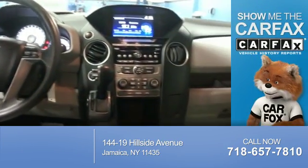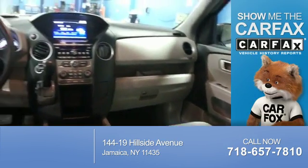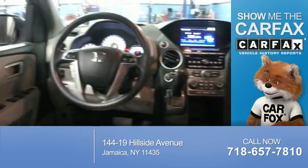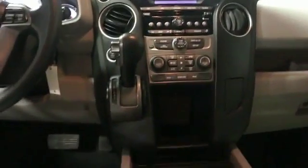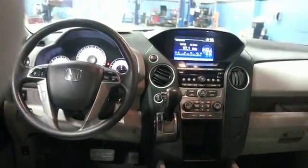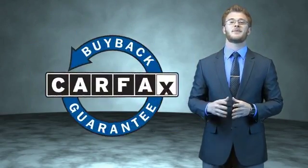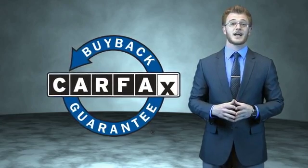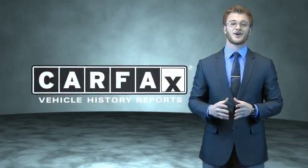Rest easy knowing this vehicle comes with a Carfax vehicle history report from Carfax, the most trusted provider of vehicle history information. Great quality at a great price. Call or click to contact us today. This is a Carfax 100 vehicle which qualifies for the Carfax buyback guarantee. Be sure to find a complimentary copy of the Carfax vehicle history report online or contact the dealership — just say, show me the Carfax.